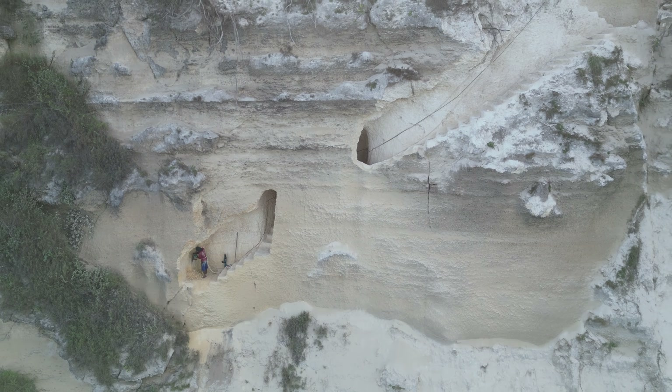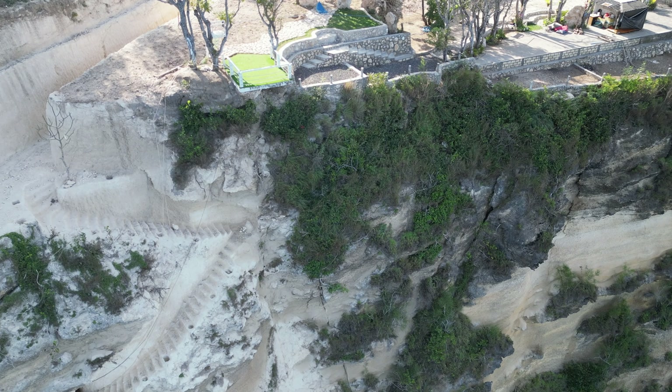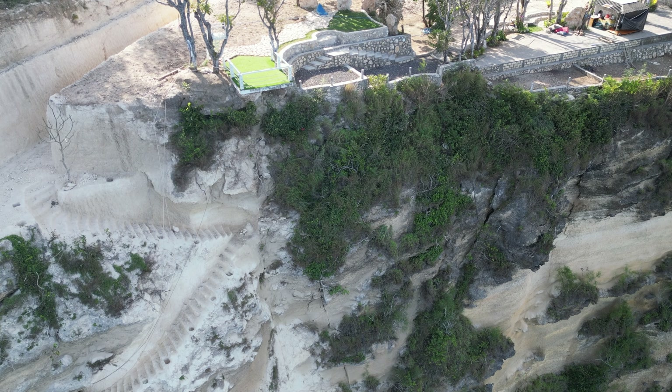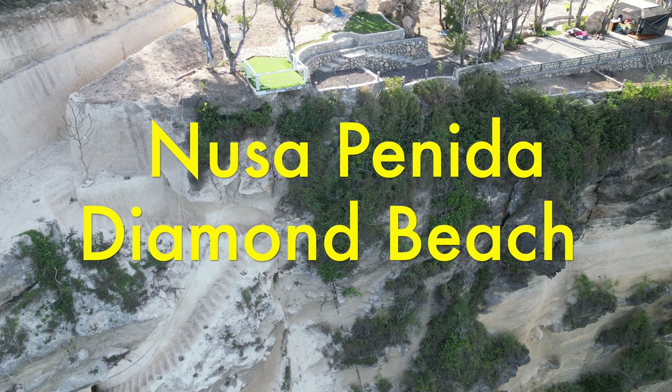We're about to witness the birth of a brand new path just a short distance from the original steps — it's like a double dose of beach excitement. How do you feel about the new stairs? Do you think it's destroying nature? However, there are those who would say not long ago there were no stairs down to Diamond Beach, and you couldn't get there unless you were a professional rock climber to rappel down, or you braved the sea and came by boat, and only when the conditions were right.